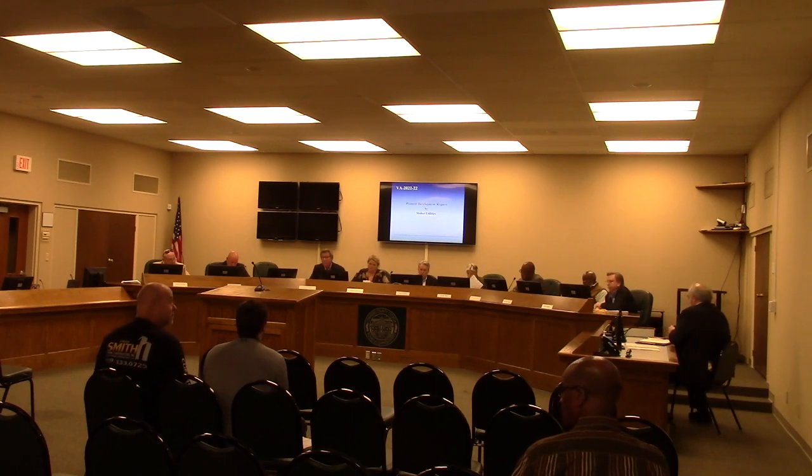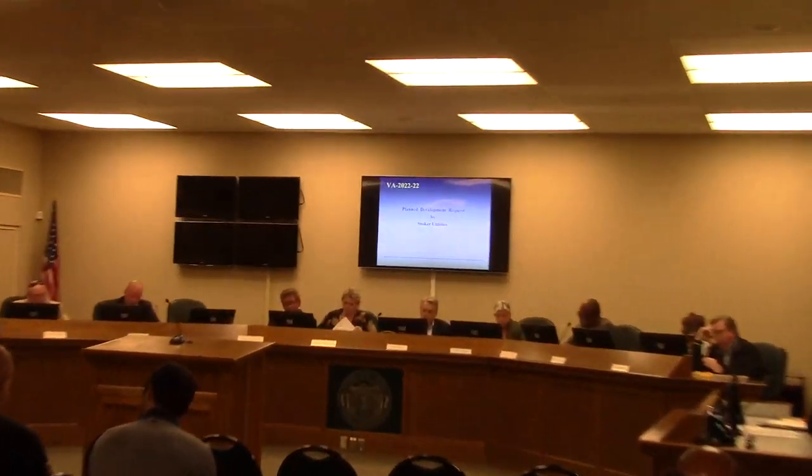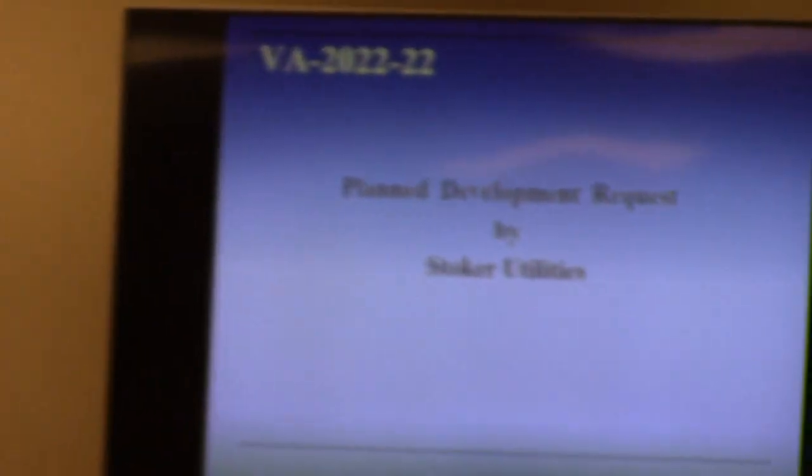This is a request for plan development approval for a single family attached residential development — that is a long drawn out way of saying townhouses.